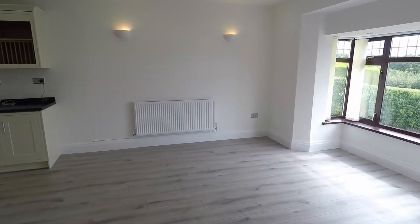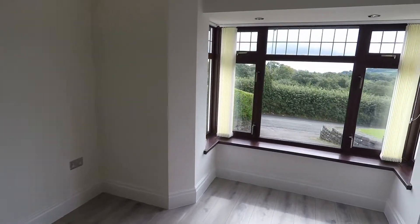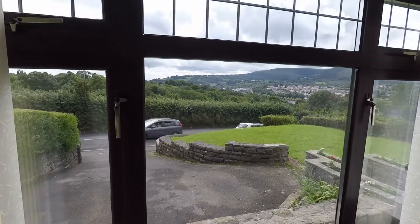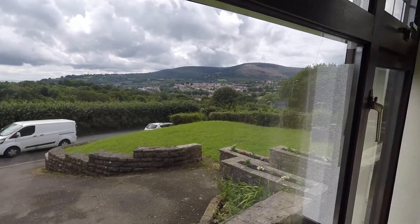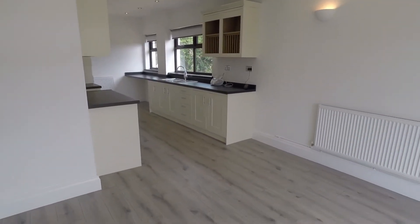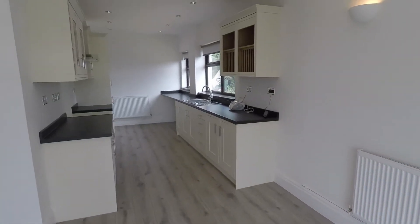Coming back out, we reach the dining area. Again, we do have a square bay-fronted window with brilliant views out. As you can see, there's plenty of room in here to fit your dining furniture, and then this leads straight into the kitchen.